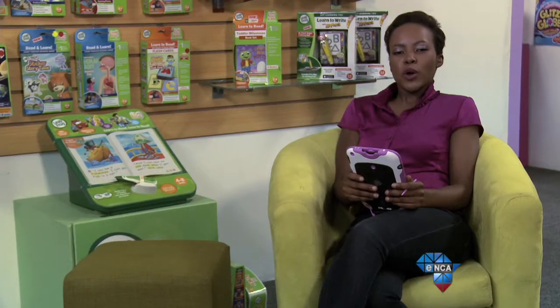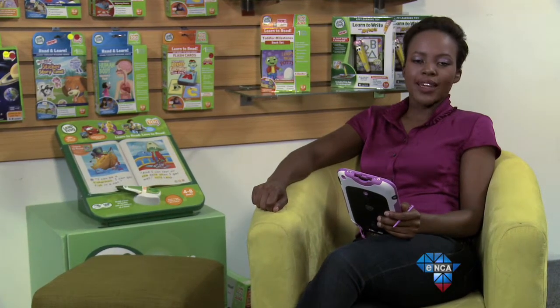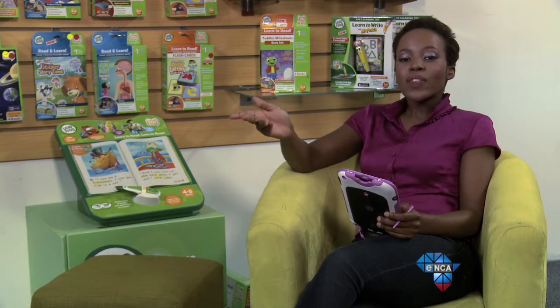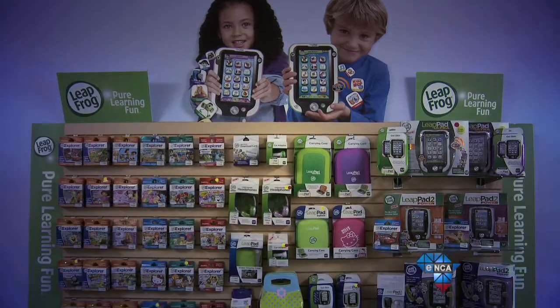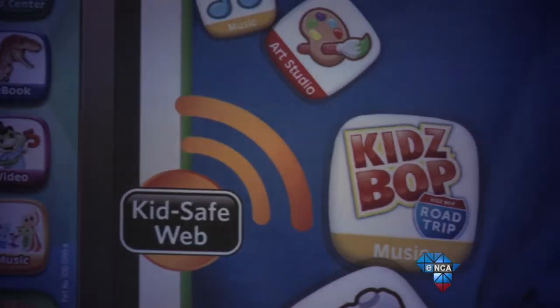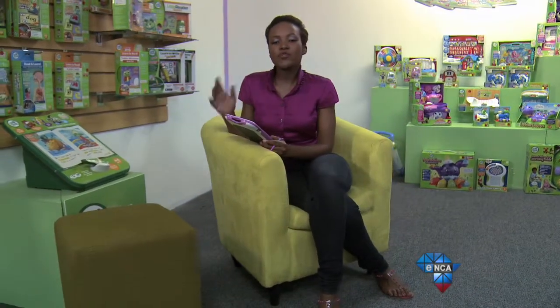If you're worried about what your child can access on the internet or you want to limit that app bill, the LeapPad Ultra comes with new parental controls including a 4-digit security code, meaning you can control what your child browses and what they can download. It also comes with a secure browser called LeapSearch that allows kids to search for content that's been reviewed and approved by LeapFrog's learning team.